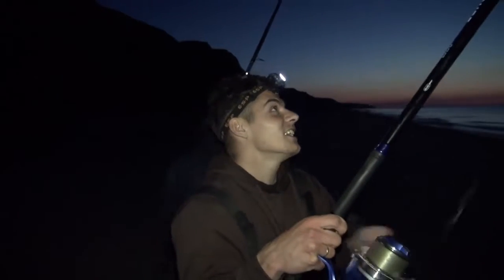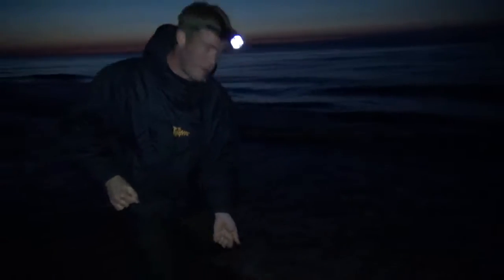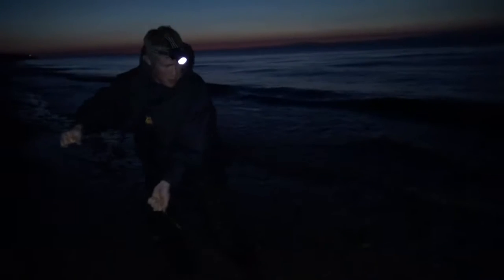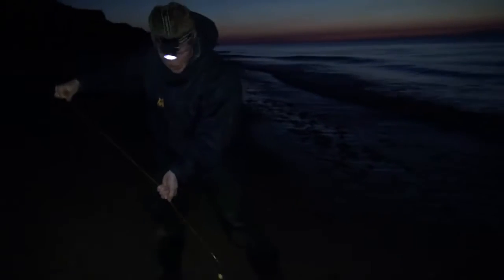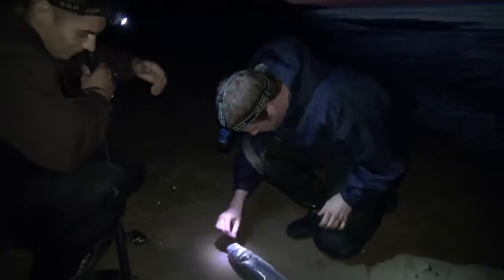I'll go down and have a look and see if I can grab it. Well — not a smoothhound, Jack. That's a nice prime bass though, mate. Look at that, lovely fish. I could have sworn that was a smoothhound — a lovely clean schoolie, absolutely nailed as well.